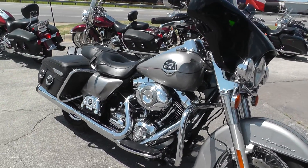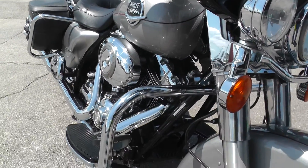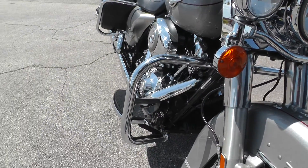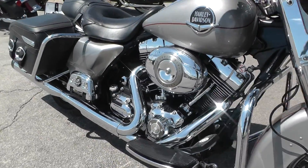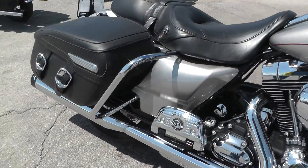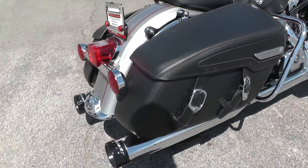Metallic silver paint looks good. Got an engine guard up front here. Comes with a 96 inch motor and a six speed. This one's had a set of Reinhardt slip-on mufflers added to it, so it's got a real nice sound to it.